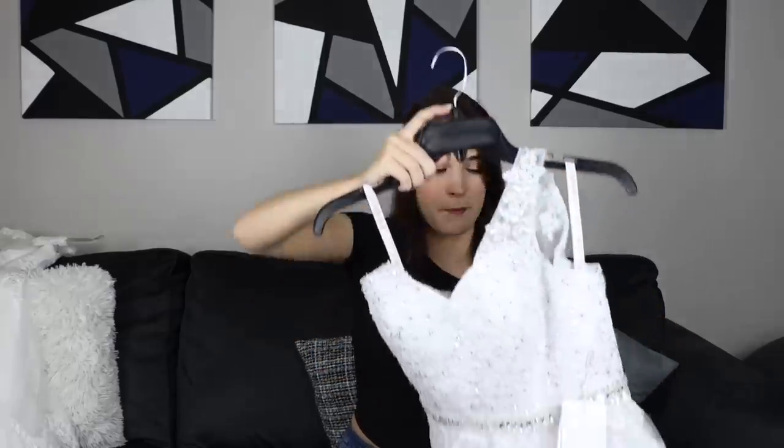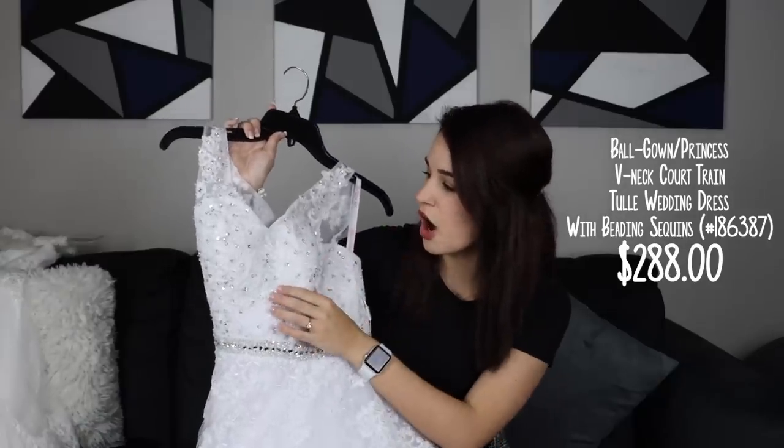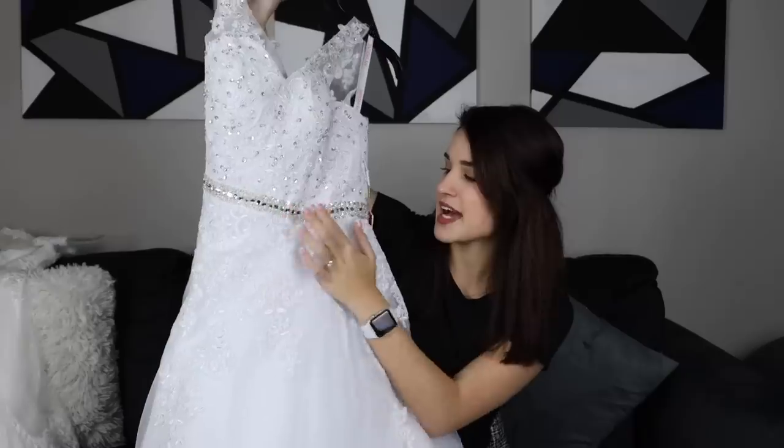I'm going to show you guys my favorite dress first, and this one is such nice quality for such a low price. Their prices are unbeatable, it's insane. For the first dress, being on the hanger does not do it justice. It has this awesome floral-looking top with really nice beading — you would think for such an inexpensive price that it would be cheap beading, but it is not, it is gorgeous.